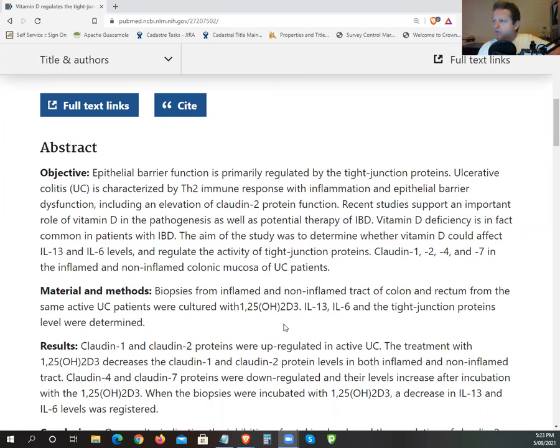Epithelial barrier function is primarily regulated by tight junction proteins. Ulcerative colitis is characterized by a Th2 immune response with inflammatory epithelial barrier dysfunction, including elevated claudin-2 protein. Recent studies support the importance of vitamin D in the pathogenesis as well as potential therapy in IBD — irritable bowel disease. Vitamin D deficiency is in fact common in patients with IBD and common in patients with a lot of conditions. We see it in autism and a whole raft of conditions where vitamin D deficiency is very high.